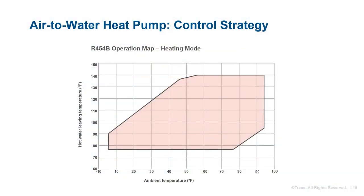System control must account for equipment limits as well as occupant comfort. A typical air-to-water heat pump operating map demonstrates the achievable hot water leaving temperature versus the ambient temperature range. You can see that at about 45°F ambient temperature, the achievable hot water temperature decreases from around 140°F down to about 90°F at 0°F ambient temperature. Typical air-to-water heat pumps are unable to operate below 0°F ambient, after which auxiliary heating is required.